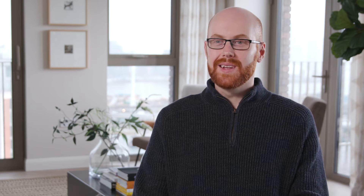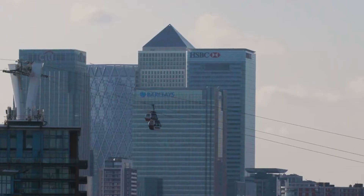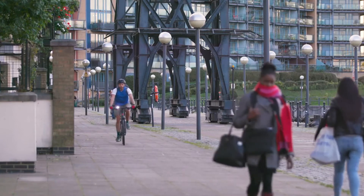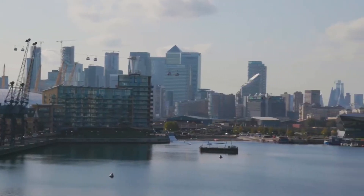The location was surprisingly close to Canary Wharf — when I didn't really know much about the area, I took the DLR and realised you're only a couple of stops away. You can cycle it in about 10 minutes, and in the summer when the weather's nicer I'll just walk.